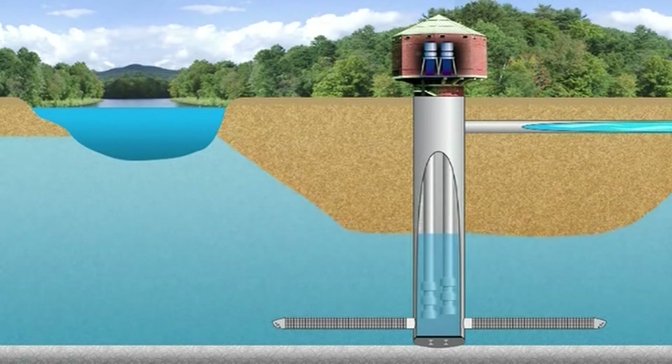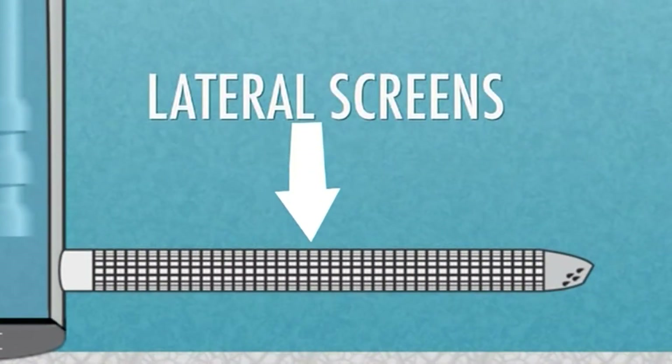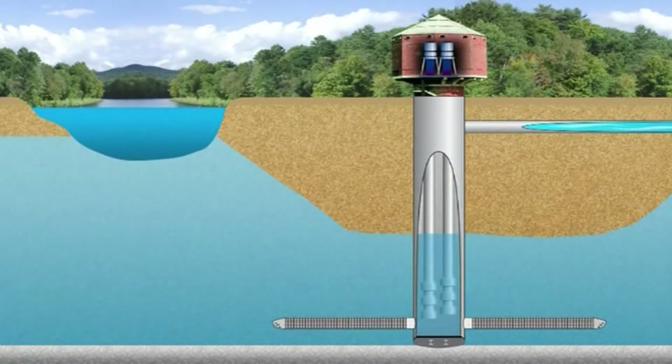These special wells are constructed with a reinforced concrete caisson that serves as a wet well pumping station. Lateral well screens are installed near the bottom of the aquifer, resulting in high yields. Capacities can range from 1.5 million gallons per day to 50 million gallons per day from a single well.